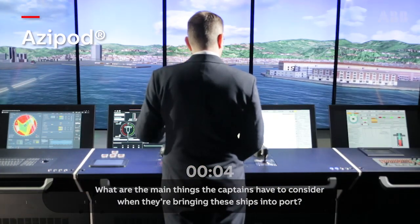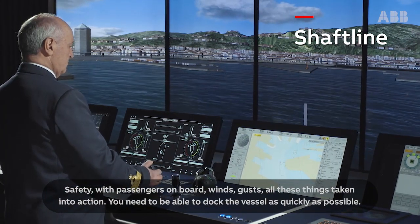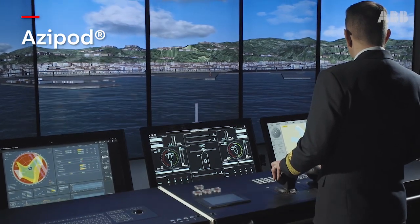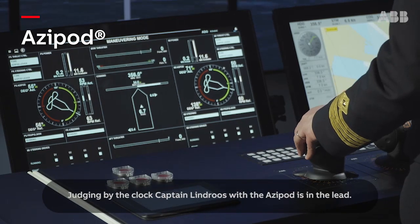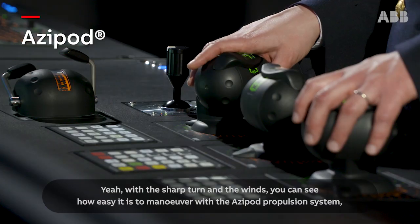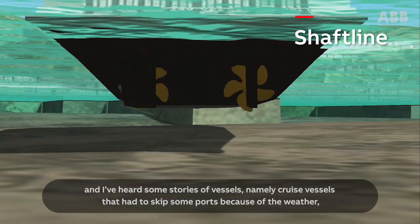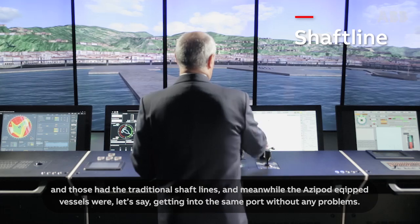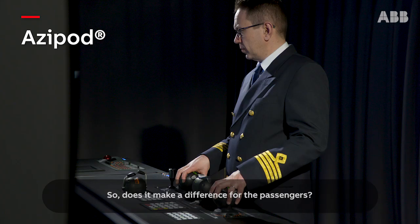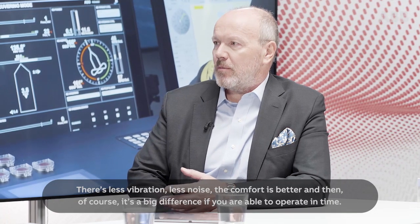What are the main things the captains have to consider when bringing these ships into port? Safety — with passengers on board, winds, gusts — all these things taken into action. You need to be able to dock the vessel as quickly as possible. Judging by the clock, Captain Lindros with the Azipod is in the lead. With the sharp turn and the winds, you can see how easy it is to manoeuvre with an Azipod propulsion system. I've heard stories of cruise vessels that had to skip some ports because of the weather — those had traditional shaft lines — while Azipod podded vessels were getting into the same port without any problems. Does it make a difference for the passengers? There's less vibration, less noise, the comfort is better, and of course it's a big difference if you are able to operate in time.